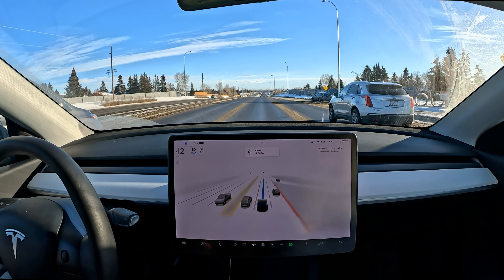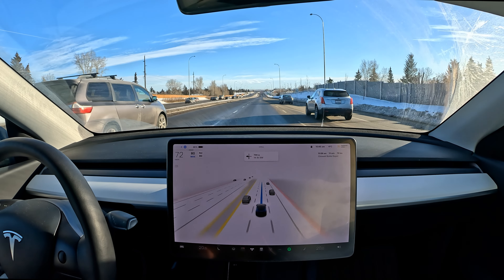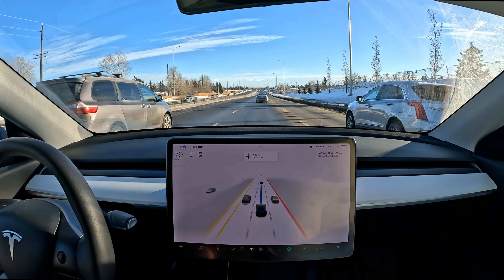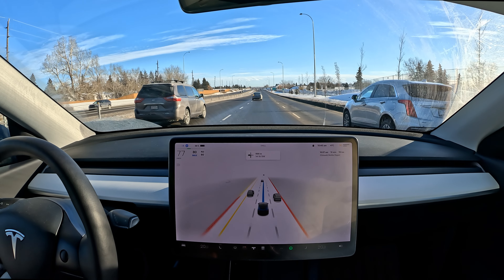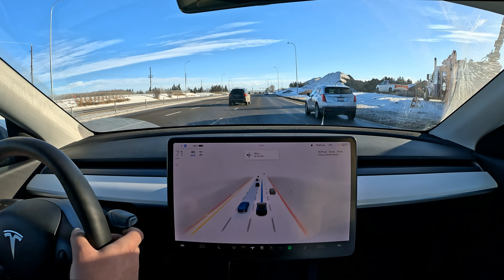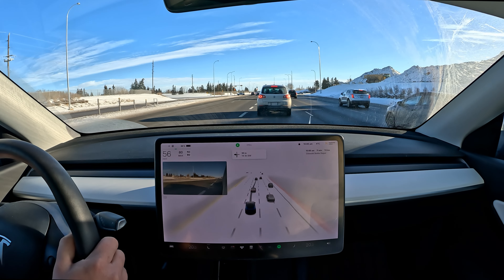Coming up to this left turn over here — very good job. I'm sorry about the sound of rattling cans in the back; it's just my recycling I'm taking to the depot. It's been a while.